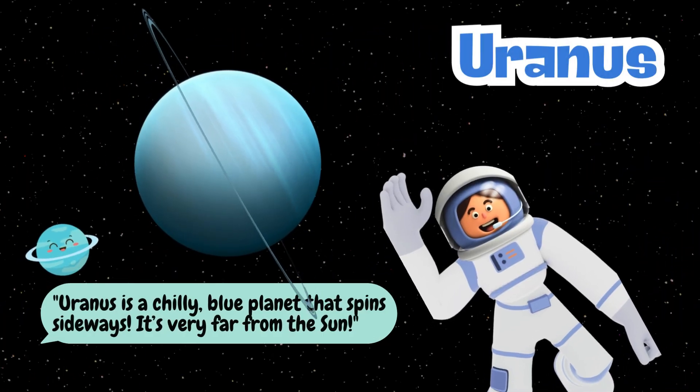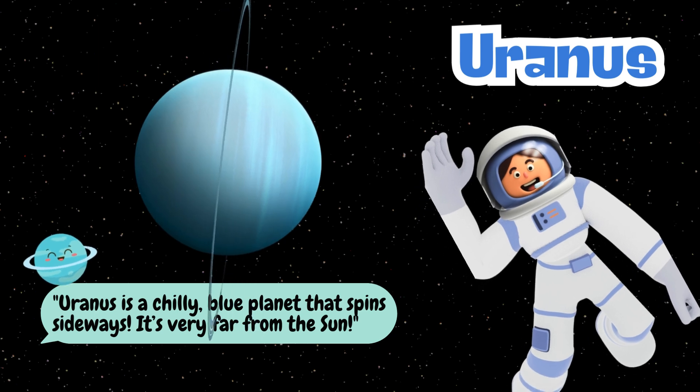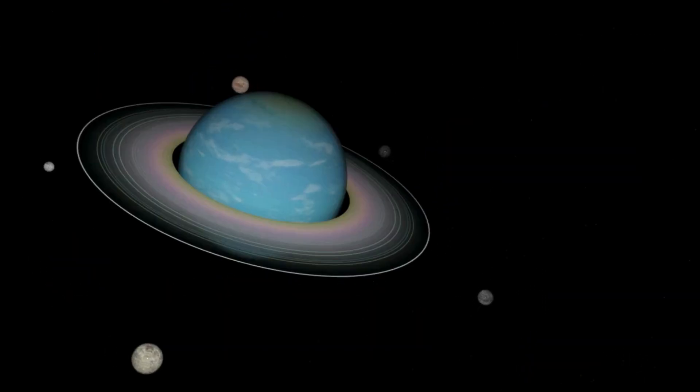Uranus is a chilly, blue planet that spins sideways. It's very far from the sun.